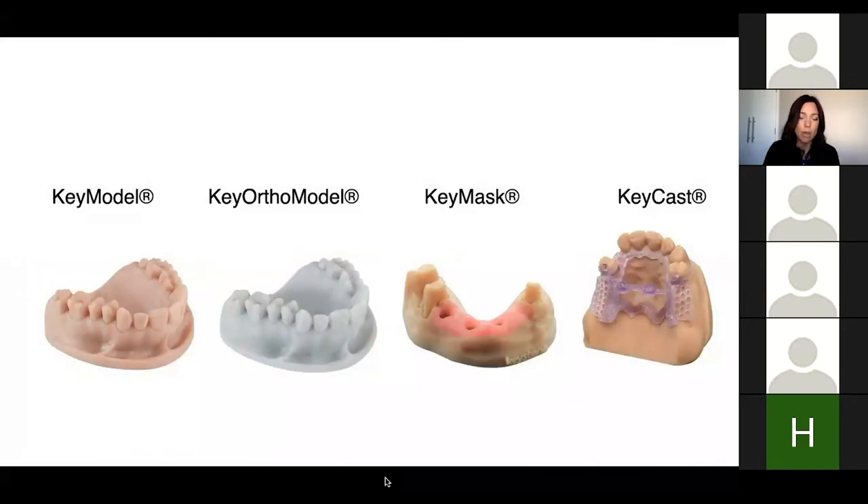They also have Key Model and Key Ortho Model materials. We've done a lot of the Key Ortho Model and it's been very effective. We poured up traditional stone models and then printed ortho models, did vacuum suck-downs on both, and they fit exactly the same. So if you want to use this for aligners, it's a great way to get into the market. You can also contact Stratasys and they'll help direct you to some of their aligner companies.